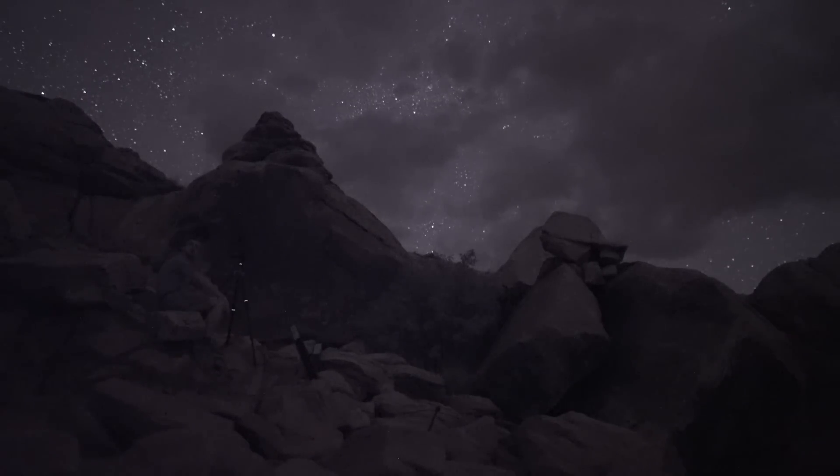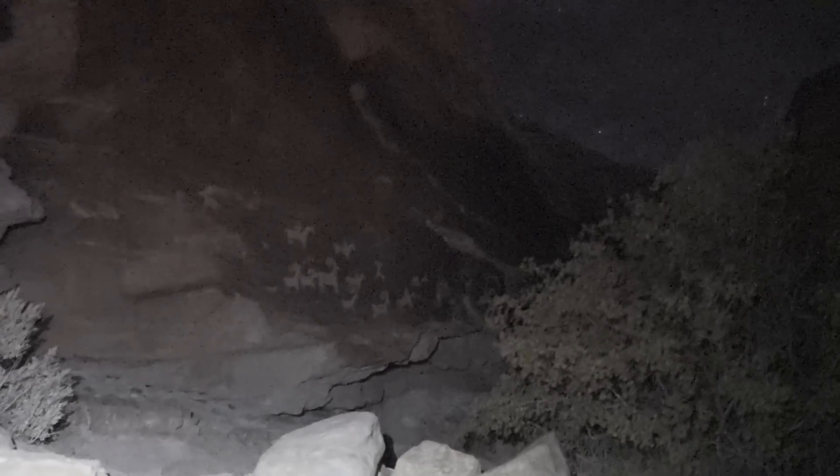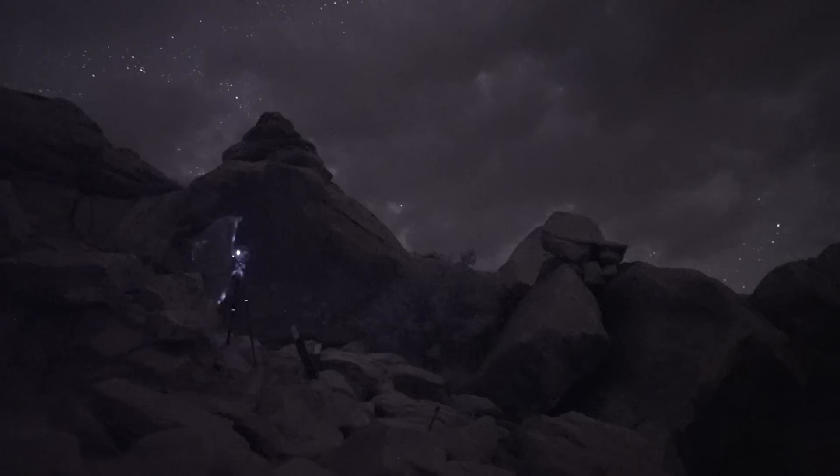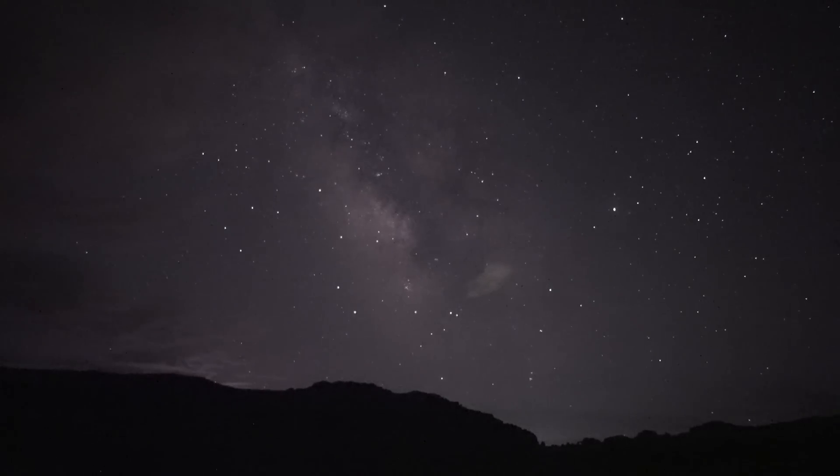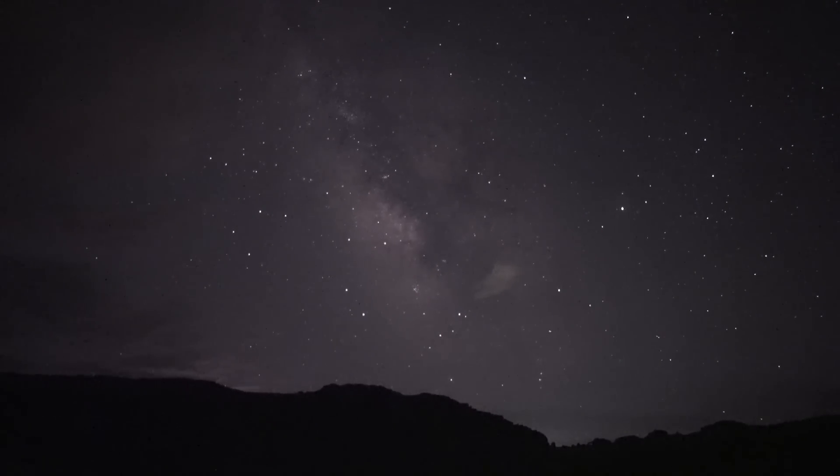Prior to coming to Utah, one of my bucket list shots was petroglyphs. I'm obsessed with them — they're like a snapshot into human history, something physical that somebody created hundreds or even thousands of years ago. Sadly the weather had other ideas. There were beautiful clear skies behind me but no clear skies in the direction of the petroglyphs, with cloud still covering the Milky Way core. So with the skies in the south clearing, I decided to bail on the petroglyphs and go for Delicate Arch.